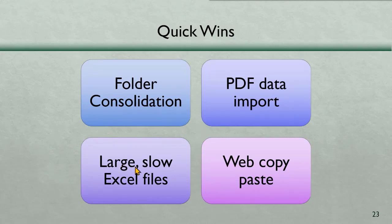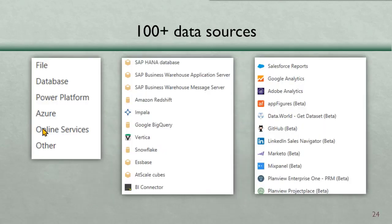Third, large and slow Excel files — I'll explain that in upcoming slides. Fourth, line-of-business applications where you run a report that appears in the browser and copy-paste — any such browser copy-paste can be done brilliantly by giving the URL directly to Power Query. Power Query can get data from 200-plus data sources, including many non-Microsoft ones: SAP, Adobe, Salesforce, Google, and more — all free with your Office license.